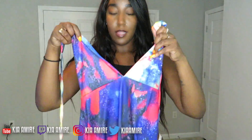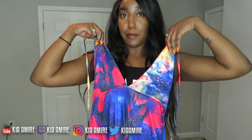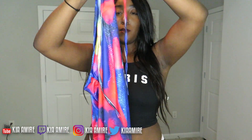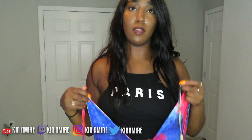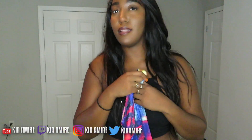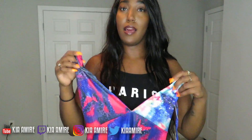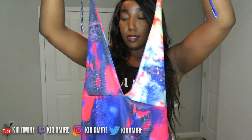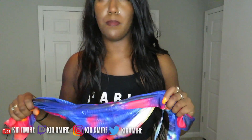The next item is this galaxy dress. It's got a deep V neckline and the back is out. I got this in a medium and it's super stretchy. Everything I got is super stretchy because I never know if it's going to fit my waist or my butt. Even though it's fall, it's still 90 degrees down here so I'm going to continue to have my hot girl summer.